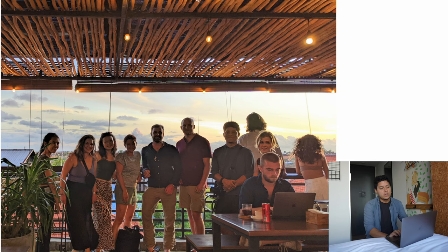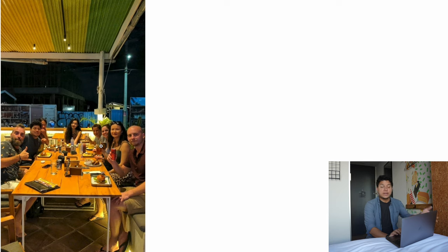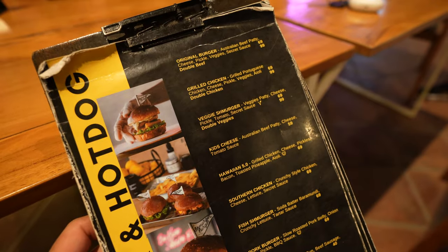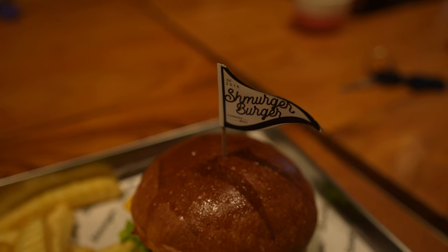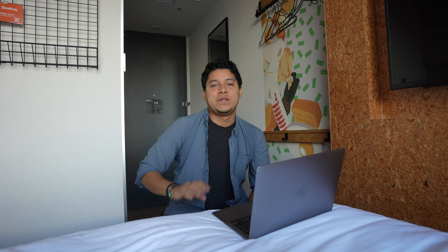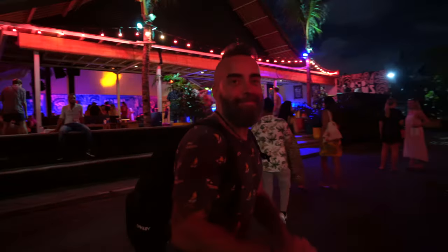After the rooftop meetup we went to a burger place called Smorger Burger — one of my favorites from my last time in Bali, with Australian beef and great veggie burgers. After that we went out a bit in the main side of Canggu — Almonds first, and then ended up at Sambar, a pretty cool bar on the beach.